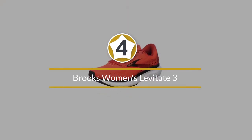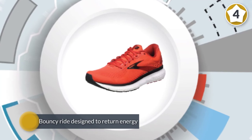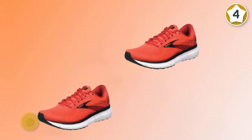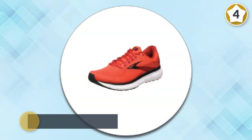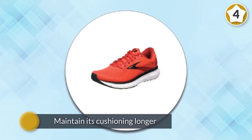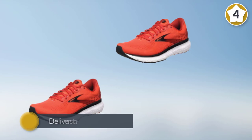Number four: Brooks Women's Levitate 3. The Brooks Levitate 3 is a neutral road shoe for daily running. It provides a bouncy ride designed to return energy to propel you forward. Brooks included a DNA AMP midsole in this shoe, which keeps your gait fluid throughout your run. DNA AMP foam will almost maintain its cushioning longer than traditional EVA foam.